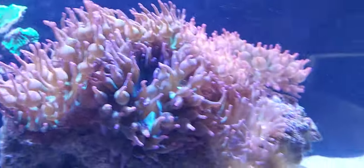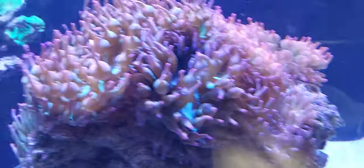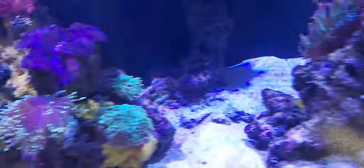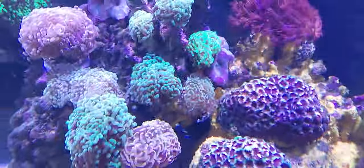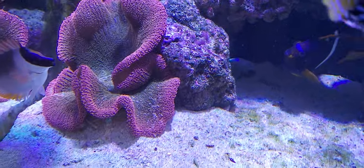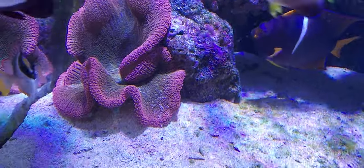Some bubble tips have split so I have quite a few up there. I just fed my red carpet anemone, so he's kind of looking like that because he's just eaten.